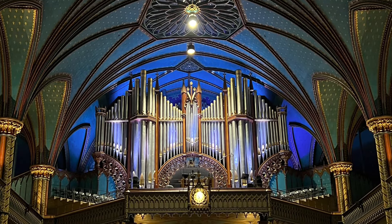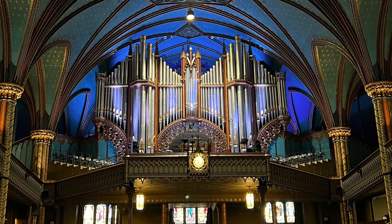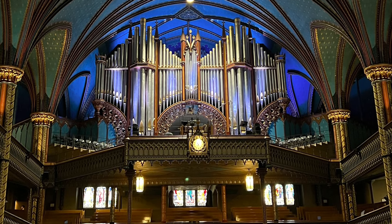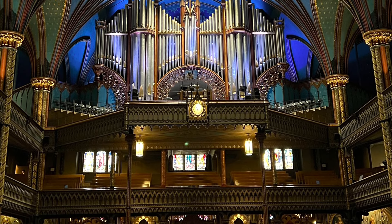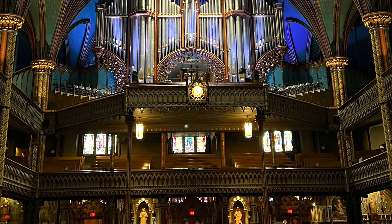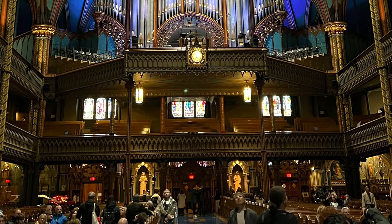In the back, you can see the organ, which was built in 1891, and it does play during Mass. Mass is done twice a day, but it's in the French language, so we decided not to attend.